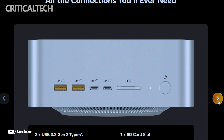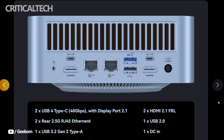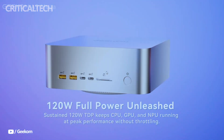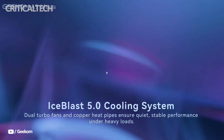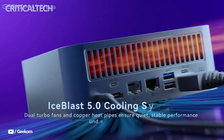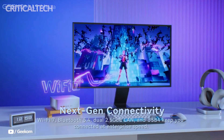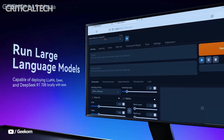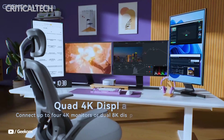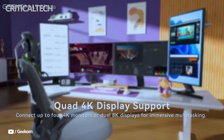Memory and storage expandability are also generous for a device of this size. It supports up to 128GB of LPDDR5X 8000 memory, offering headroom for intensive multitasking, professional editing, and large AI workloads. Storage can be configured with up to 8TB across two M.2 PCIe 4.0 SSD slots.